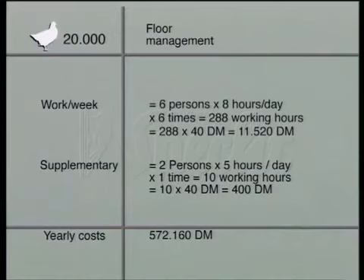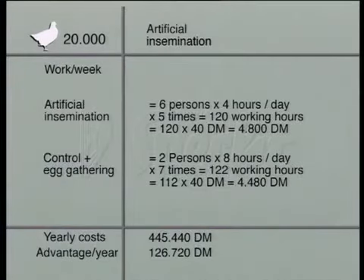With floor management, we need 6 people for 6 days and 2 people for 5 hours a week. The total labour cost for one year amounts to 572,160 Deutschmarks. For artificial insemination in batteries, we need 6 people for 4 hours, 5 days a week, and 2 people for 7 days. The total yearly labour cost amounts to 445,440 Deutschmarks, which is 126,720 Deutschmarks less expensive than floor management.